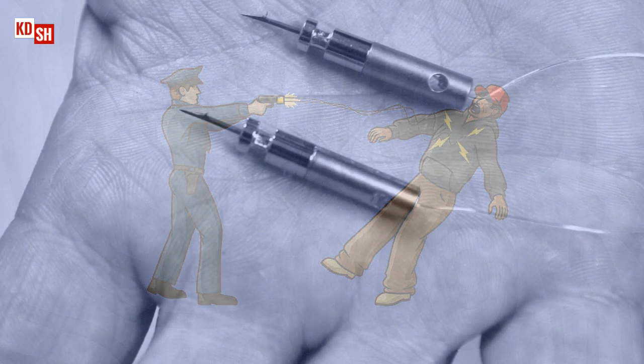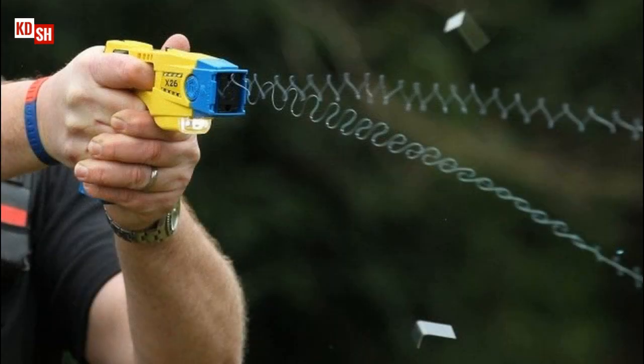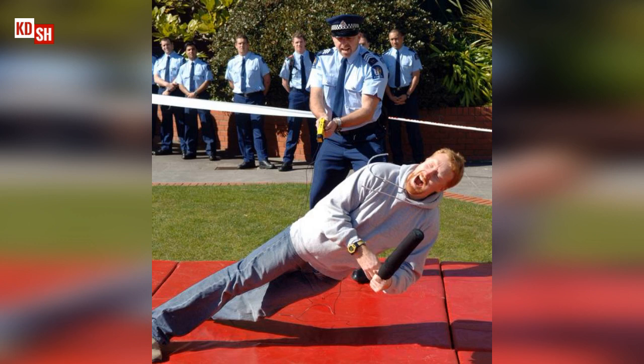The way it works: a Taser device fires two small darts which stay connected to the main unit by a thin insulated copper wire. Once fired, the probes travel at 180 feet per second and must land at least four inches apart from each other to complete the circuit and channel the electric pulse into the target person's body. The Taser delivers 19 short pulses per second over five seconds with an average current of 2 to 4 milliamps. It creates an electric field which stimulates nerve cells to send an electrical impulse that travels to muscles, causing neuromuscular incapacitation and temporarily paralyzing the muscles.